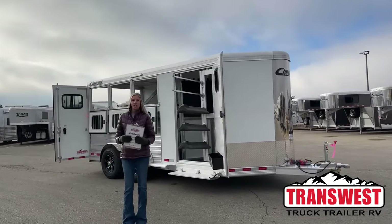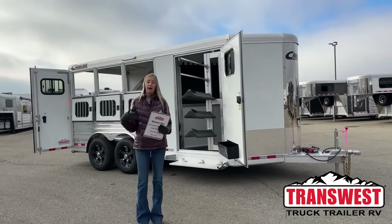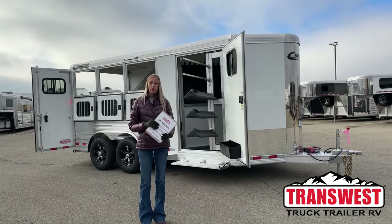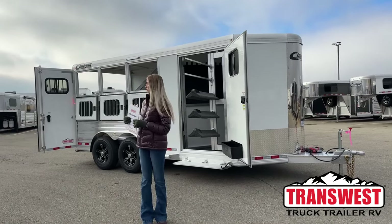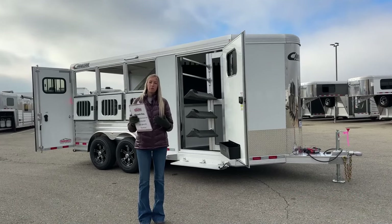Good morning everyone, thanks for tuning in with us here at TransWest Truck Trailer RV of Frederick, Colorado. My name is Michaela Geis. What I have behind me is a brand new 2024 Cimarron North Star three-horse bumper pull, and I'm going to walk you through this one this morning. It is still available, so keep that in mind.